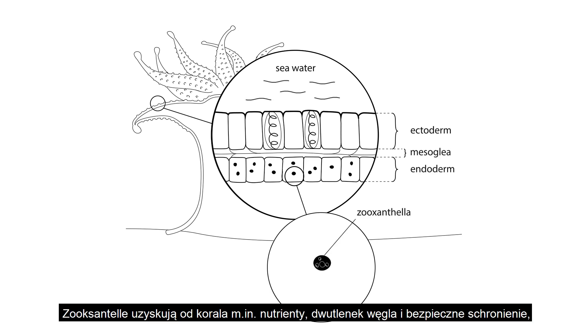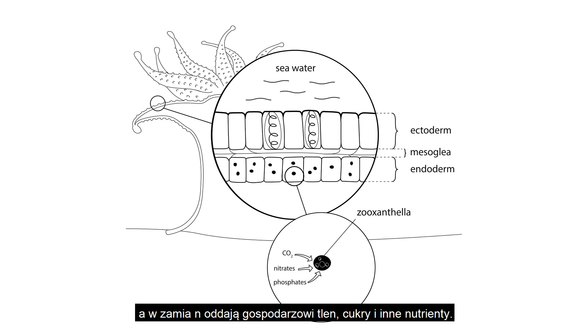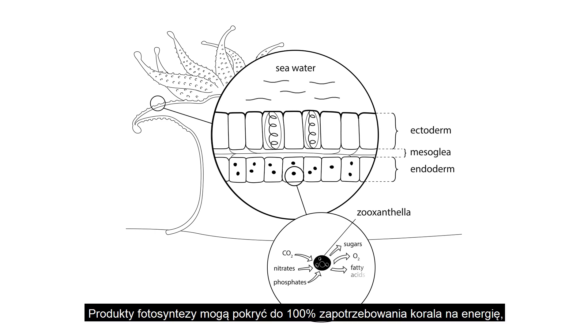Zooxanthellae get some nutrients, CO2, and safe accommodation in the coral's tissue. And in return, coral gets oxygen, sugars, and other nutrients. Products of photosynthesis can cover up to 100% of the energy needs of corals.